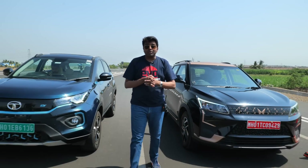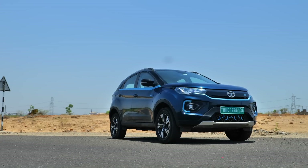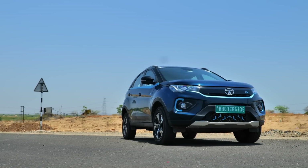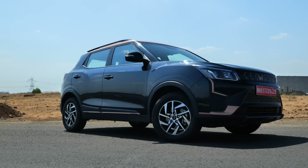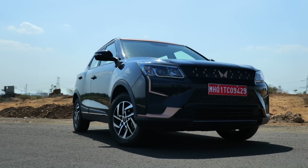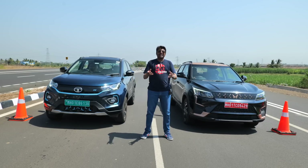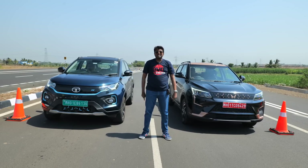EVs are supposed to be smart, sensible buys that are easy on the wallet and that will save this planet. But they are also the way to go if you seek performance. This Nexon EV Max is faster, much faster than the ICE version of the Nexon. And this XUV400 is faster than the 300 that it's based on, even faster than the Turbo Sport. But which EV is the fastest in this segment? Time to settle that with a drag race.